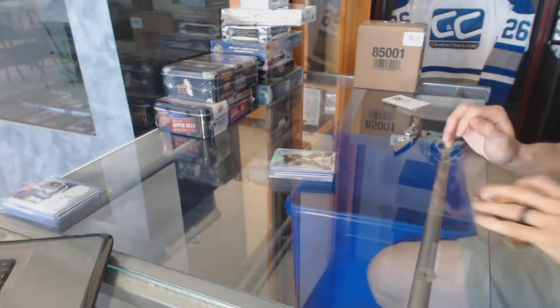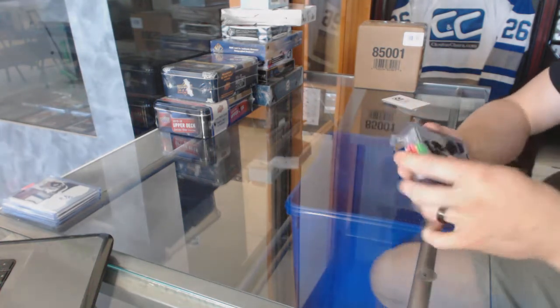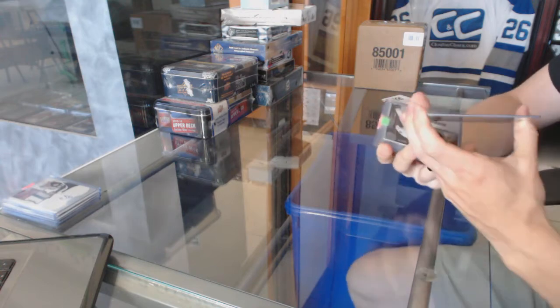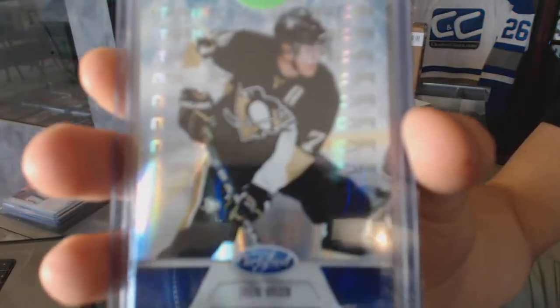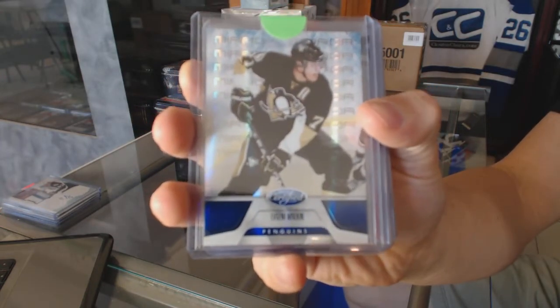We've got an 11-12 Certified Mirror Blue numbered to 99 for the Pittsburgh Penguins, Evgeny Malkin.